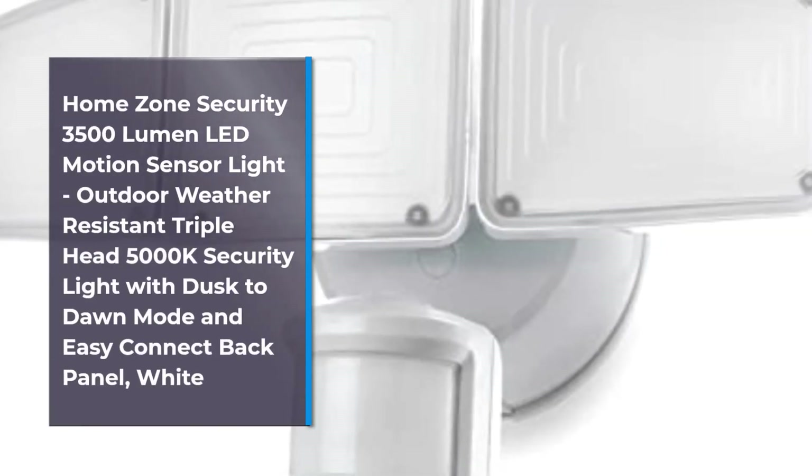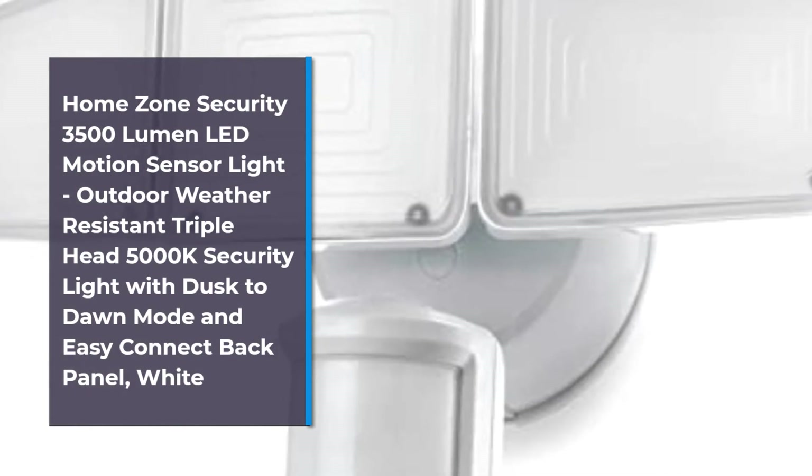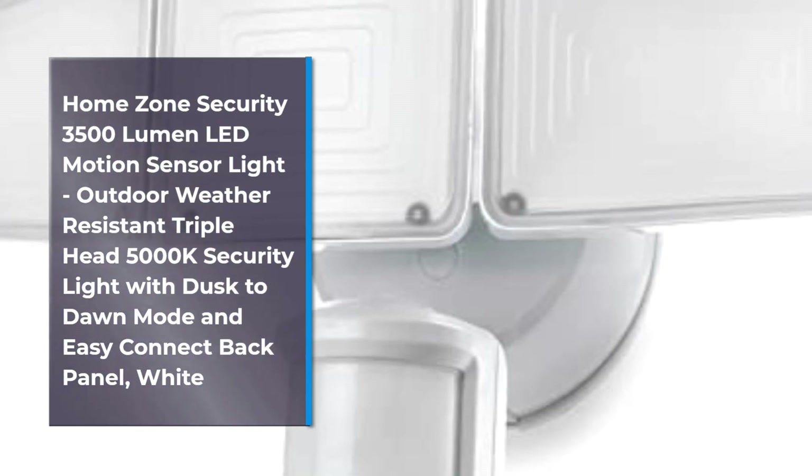Number 5: Home Zone Security 3500 Lumen LED Motion Sensor Light — Outdoor Weather-Resistant Triple Head 5000K Security Light with Dusk to Dawn Mode and Easy Connect Back Panel, White.